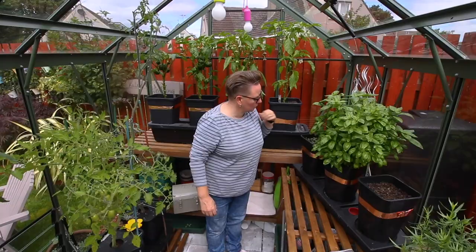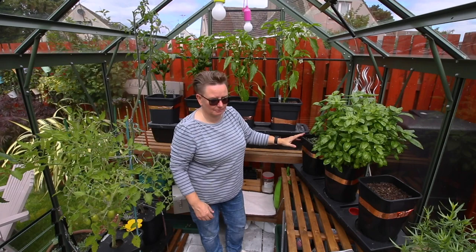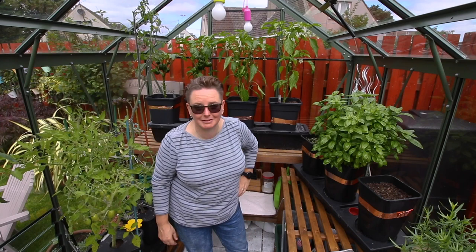I've also planted some cut-and-come-again salad leaves — it'll be a case of just refreshing them when needed. So the two chilli grows are back and the big quad grow is back. Tomatoes — I suppose you'll be wanting to know about tomatoes! Let's have a look then.